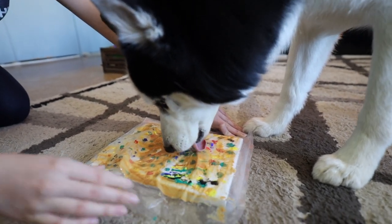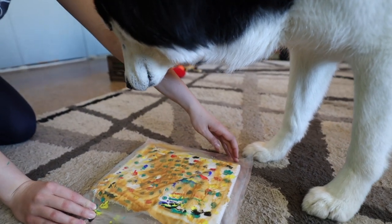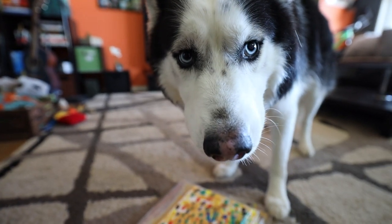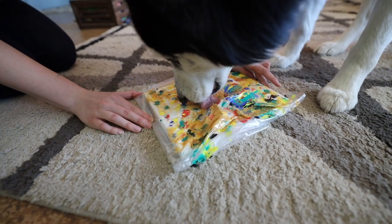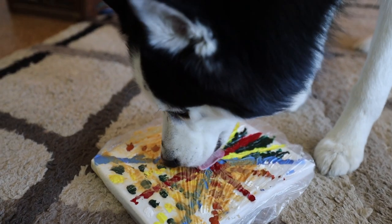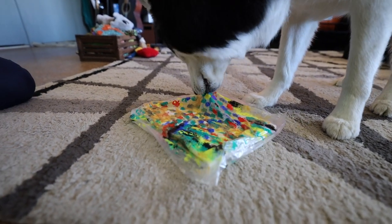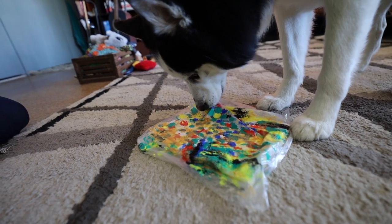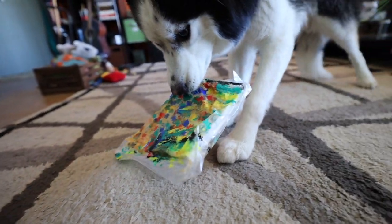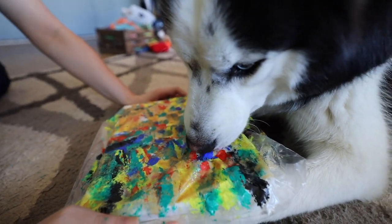I have to hold this for him. This bag, it's kind of like — should have taped it or something. What do you think? It's on your paws, Riley.